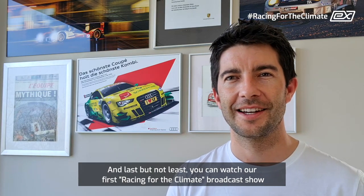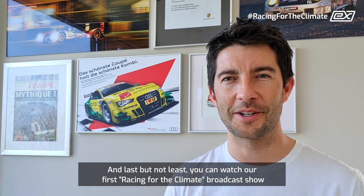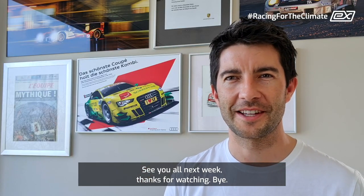Last but not least, you can watch our first Racing for the Climate broadcast show on the 11th of March at 8 p.m. Central Eastern Time on motorsport.tv. See you all next week, thanks for watching, bye!